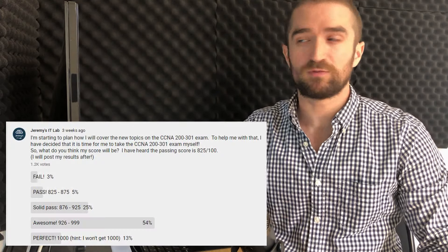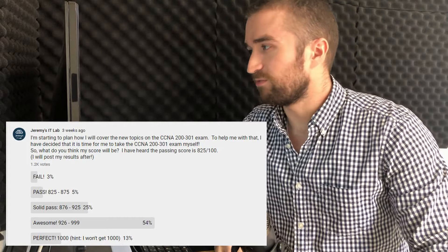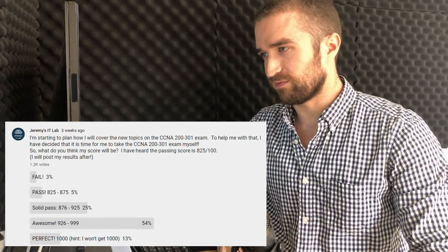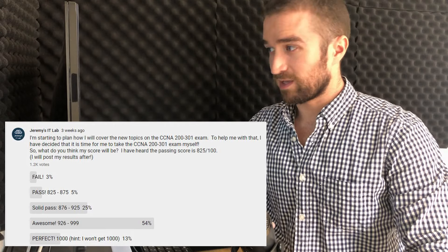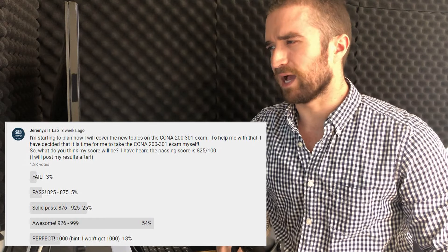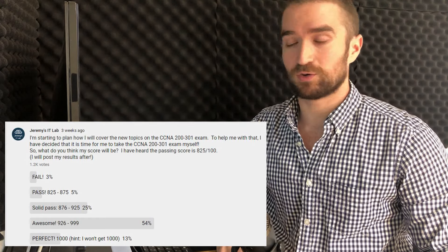A while ago I posted a poll for you to predict my score. Three percent of you said I would fail the exam. Five percent said I would pass with a score from 825 to 875. Twenty-five percent said I would pass with a score from 876 to 925. And fifty-four percent said I would pass with a score from 926 to 999. And finally thirteen percent said I would get a perfect score of 1000.